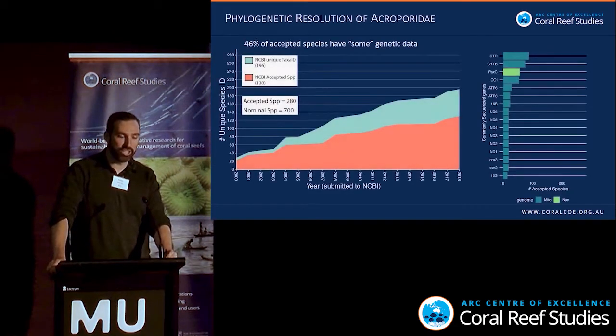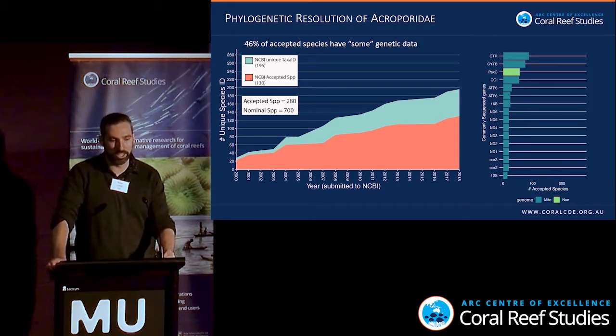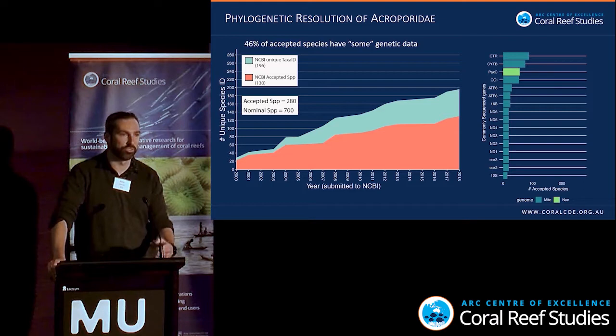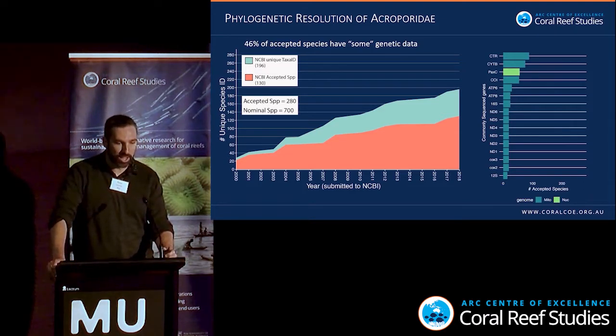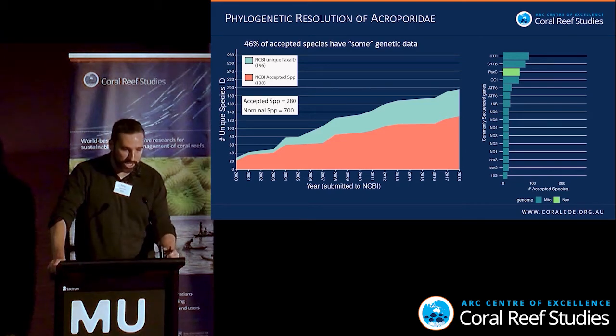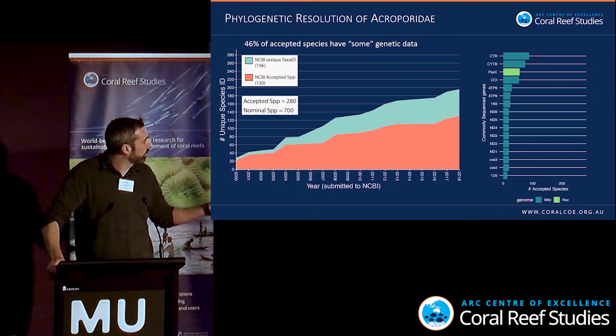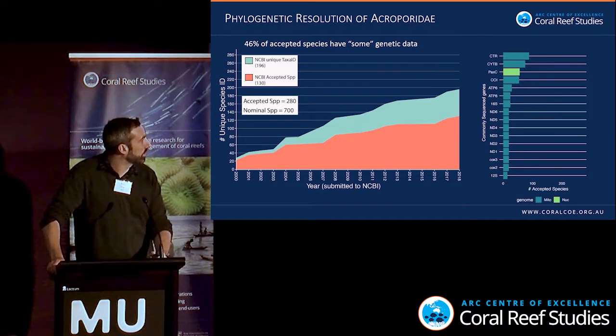When we look at the genetic data, 20 years of Sanger sequencing has resulted in some scrap of DNA available for at least 46% of accepted species in the family Acroporidae. In that family there are 280 currently accepted species, but 700 nominal species. And the data that's available is not equal — not every species is sampled for every gene, and most of this is mitochondrial data with only one nuclear marker.